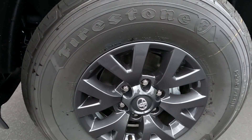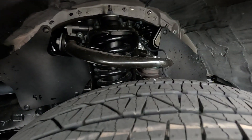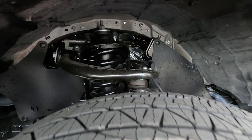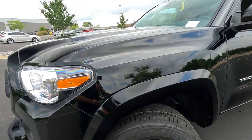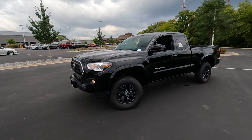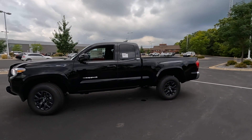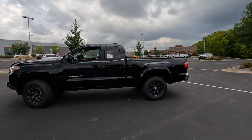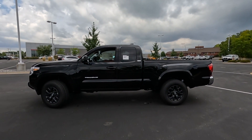Front disc brakes, anti-lock brakes, and traction control. Up underneath you can see the suspension — it's a coil-over strut front suspension, fully independent. For 2023, Toyota raised the vehicle front and rear by an additional half an inch, so it does have more ground clearance than the 2022 edition.